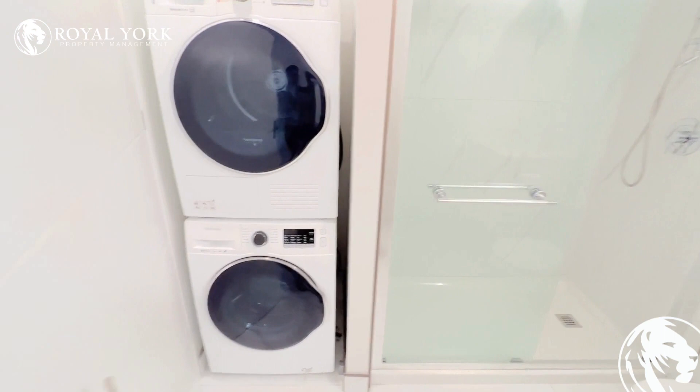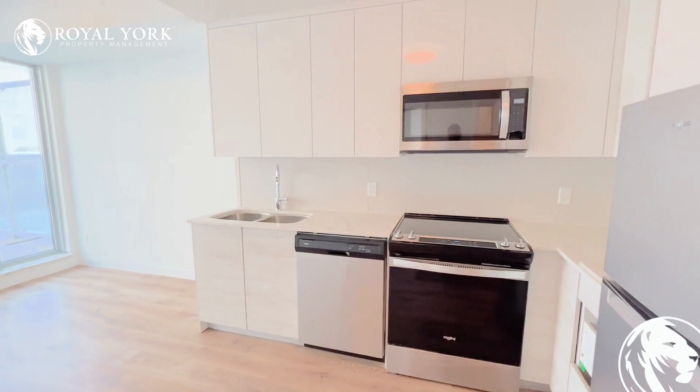We have our kitchen here, tons of counter space, lots of cabinet space, brand new appliances. Very stunning, very clean.